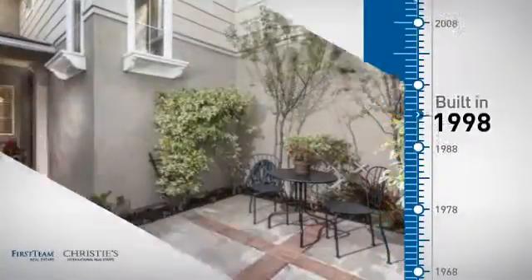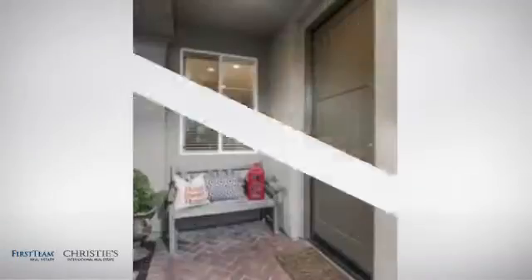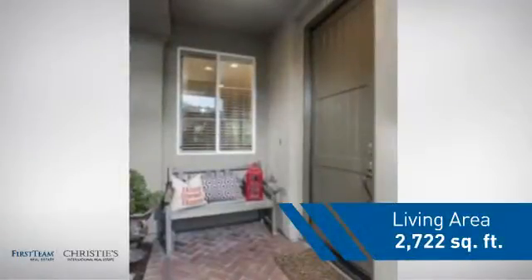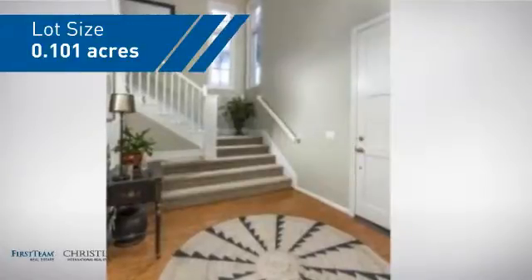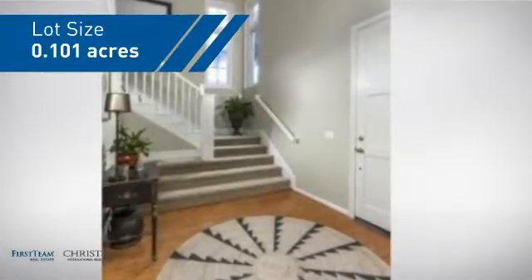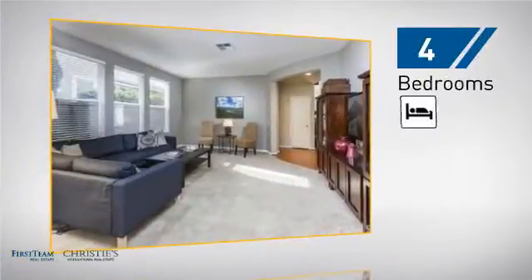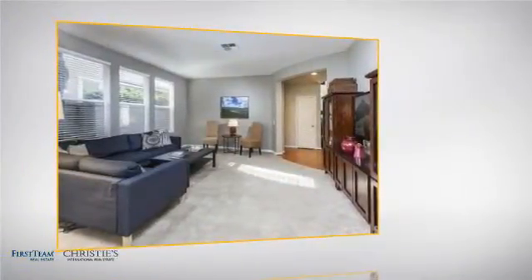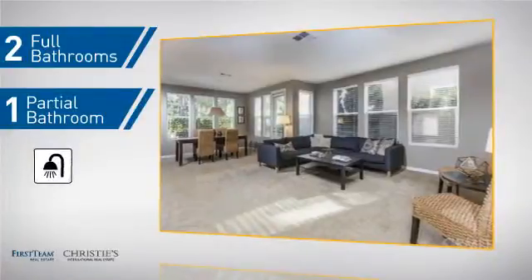This property was built in 1998 and features over 2,700 square feet of space, giving you a spacious layout to play host or kick back and relax after a long day. Inside you'll find four bedrooms, so everyone has a private space to come home to, as well as two full bathrooms and one partial bathroom.